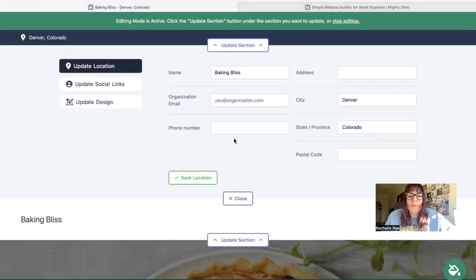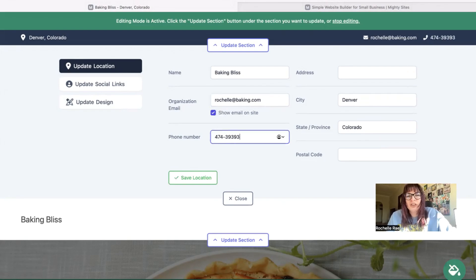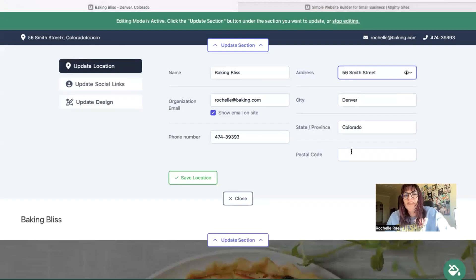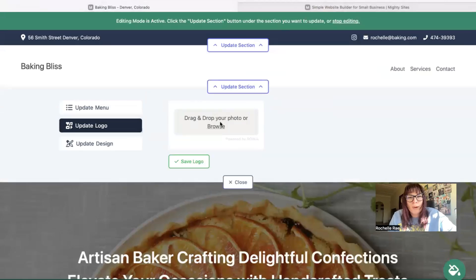I'm going to click on the first section at the top and walk you through how easy it is to make changes and personalize it for your home baker business. I'm going to pop in my email address and make sure it's visible to customers by checking that box. Phone number is click-to-call. If you have a physical location you can pop it in — when your website's live, customers can click on that address and be taken directly to Google Maps for directions. Under update social links, you can add the social media platforms your business is active on, and the icons will be displayed at the top and bottom of your website.